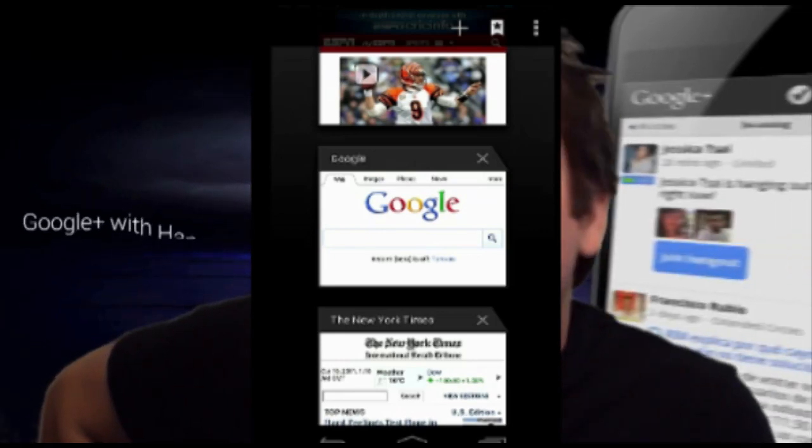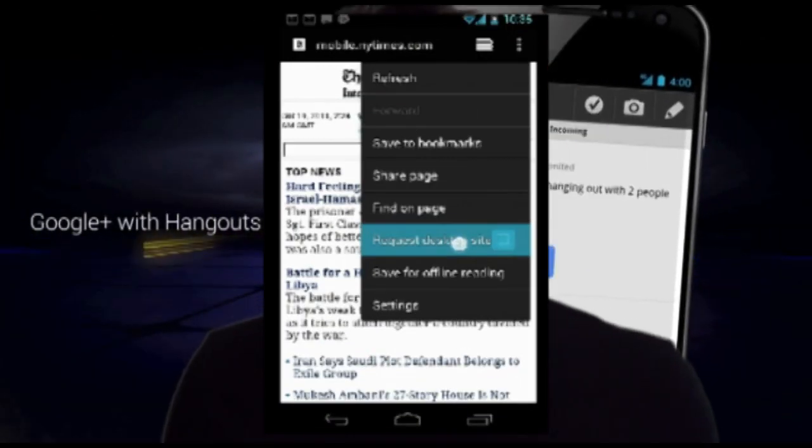New web browsing functionality. The web browser in ICS is pretty similar to Google Chrome. And with that, it has Chrome Sync, so any bookmarks that you have on your desktop, you can sync to your phone and have the same bookmarks on your phone.